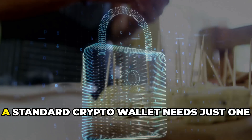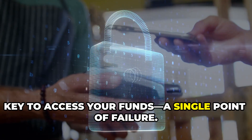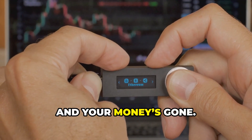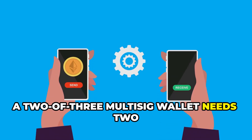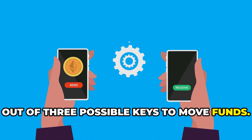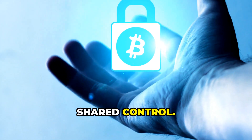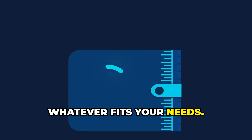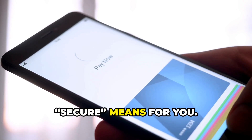What is a multi-sig wallet? A standard crypto wallet needs just one key to access your funds — a single point of failure. Lose that key or have it stolen, and your money's gone. Multi-sig wallets require multiple keys to approve any transaction. For example, a 2-of-3 multi-sig wallet needs 2 out of 3 possible keys to move funds — 1 key alone is useless. You can customize the rules: 2-of-2, 3-of-5, whatever fits your needs. This flexibility means you define what secure means for you.